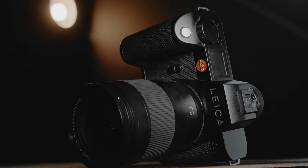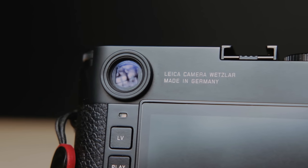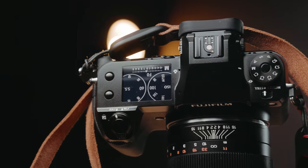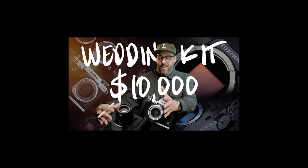Hey everyone. My name is Ben Chais and today I am sort of concluding a small series where I'm going through a particular camera manufacturer and building out a kit on about a $10,000 budget. Moving into 2022, there are just so many good options out there for wedding photographers. Currently I've gone through Canon, Sony, Fujifilm, and we are ending with Leica.